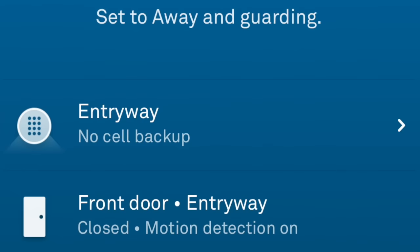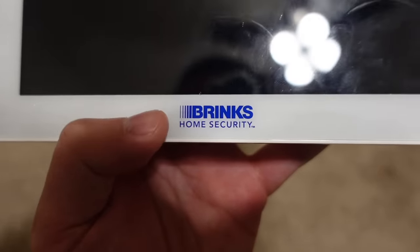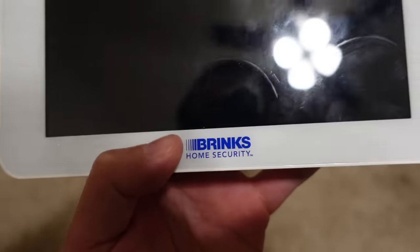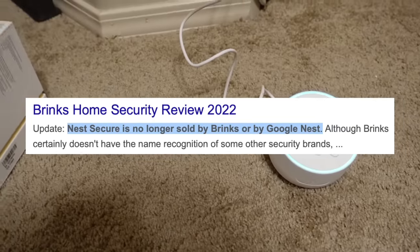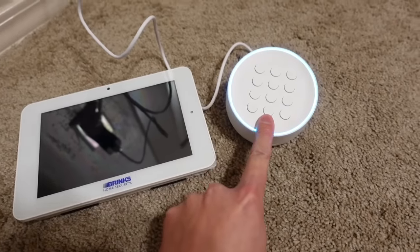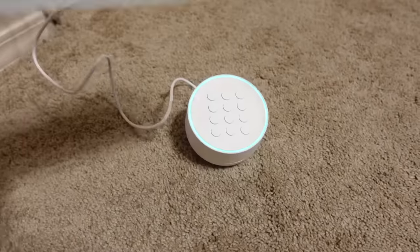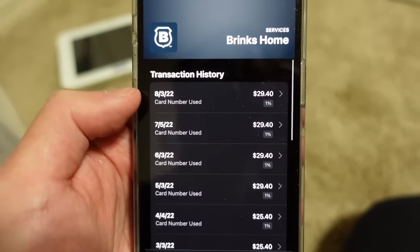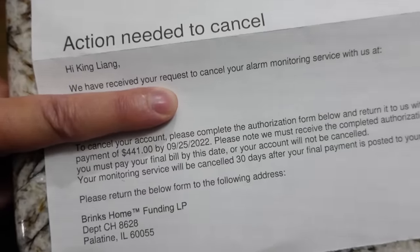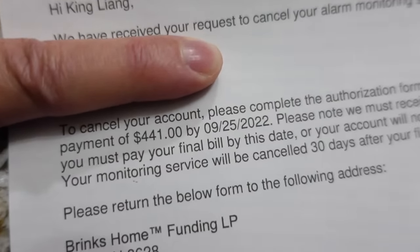It kept saying there was a problem with cellular backup, so I tried factory resetting it to see if that would fix it, but it didn't. When I called Brinks — the security company Google partnered with to provide professional monitoring and cellular backup — it turns out Google recently ended their partnership with them, so that's why the cellular backup stopped working. And the best part was, since I factory reset the security system and Google no longer works with Brinks, I couldn't reconnect my security system to the service I paid $30 a month for! That's after several price increases over two years. And since I signed a three-year contract with Brinks, I had to argue with them over the phone for several days to get them to cancel it without charging me a cancellation fee almost the same as just continuing to pay the remaining months.